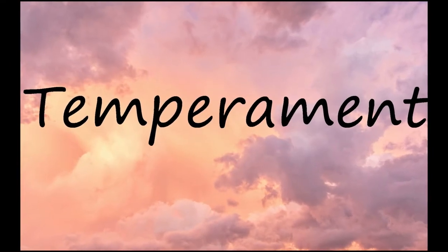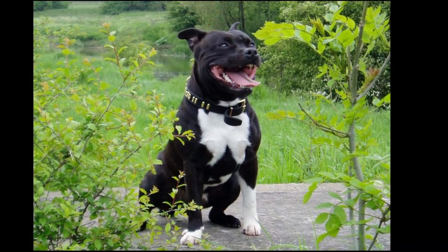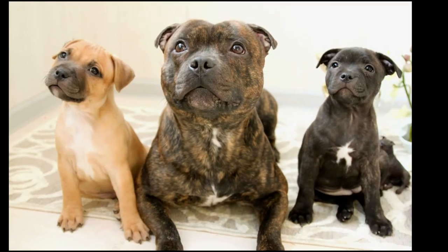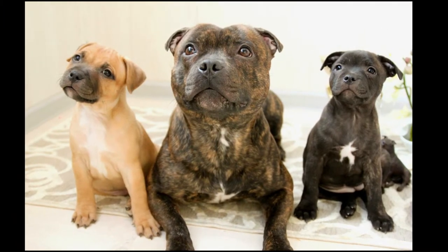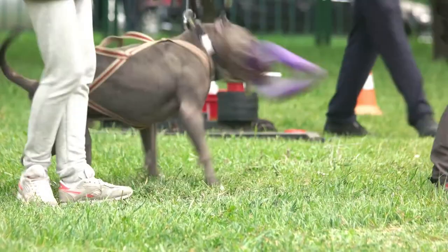The American Staffordshire Terrier is a loving, loyal, playful dog that loves to spend time with human family members. They are quite muscular for their size, which can make them a handful on walks if they aren't trained properly. They also have strong jaws which they will use to chew out of boredom.